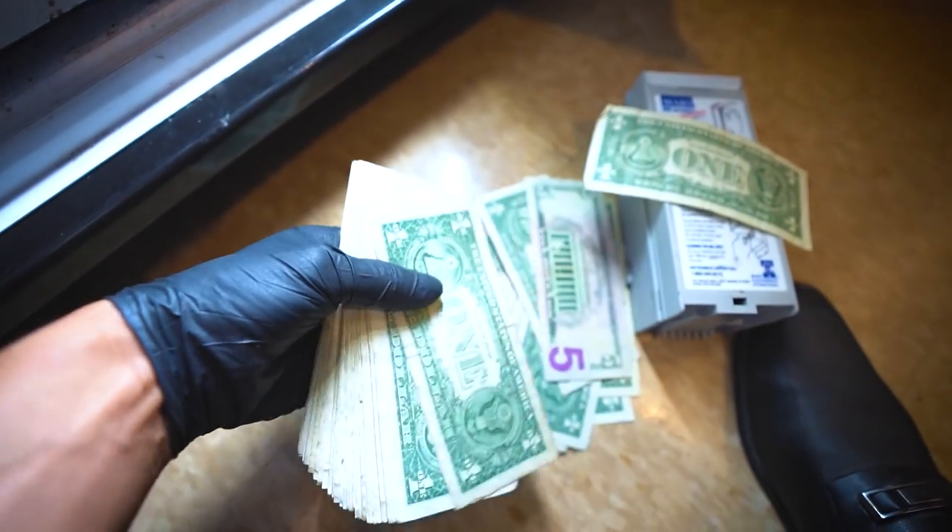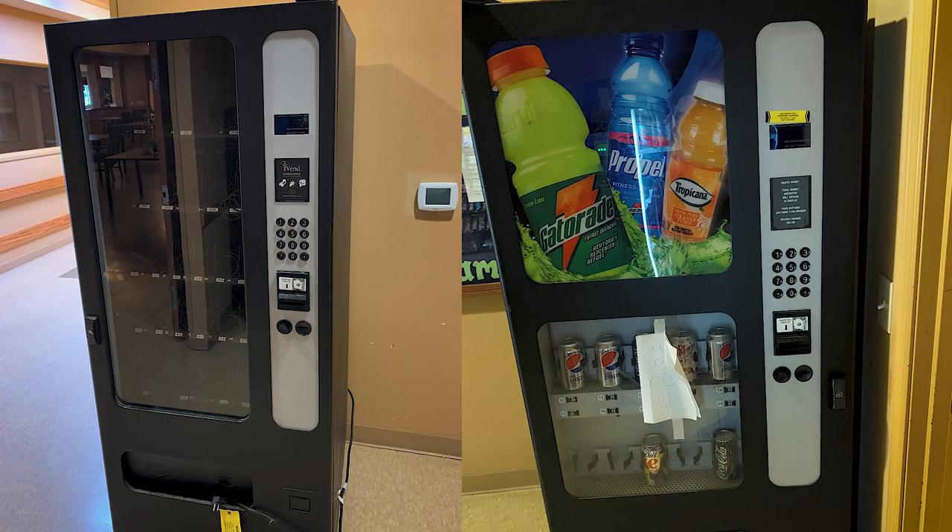Welcome back everyone. A few videos ago I did a collection video on one of my busiest locations, and in that location the owner had their old vending machines still there in front of mine. They were off, not being used, and it's been like that for the last three months. I always asked them if they wanted to sell, but they didn't. Finally, a couple days ago he texted me saying he wanted to get rid of the machines and asked if I wanted to buy them.